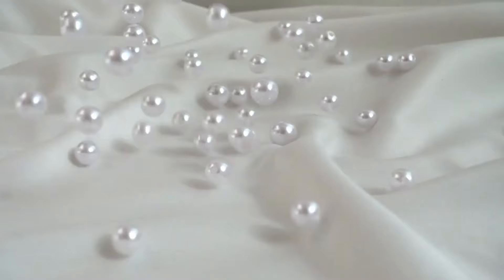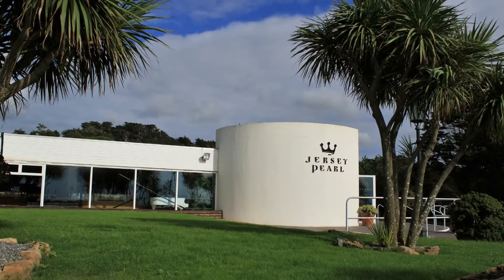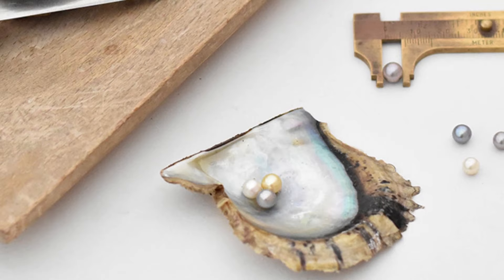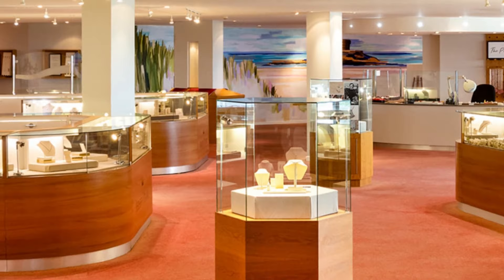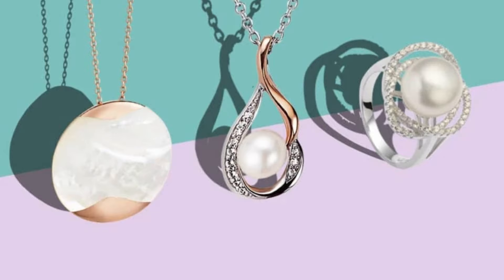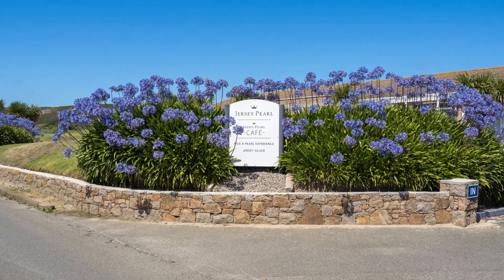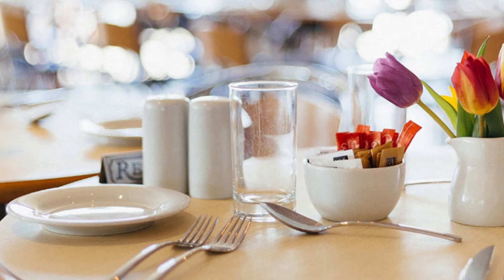Number 7: Jersey Pearl is a popular attraction located on the beautiful St. Ouen's Bay. It is a pearl jewelry company that also has a visitor center showcasing the fascinating process of pearl cultivation and production. Visitors can take a guided tour and learn about the history of pearls, see the different stages of pearl production from culturing to harvesting, and browse a stunning collection of pearl jewelry including necklaces, bracelets, earrings, and rings. Jersey Pearl also features a cafe and a garden center offering a range of plants, flowers, and garden accessories.